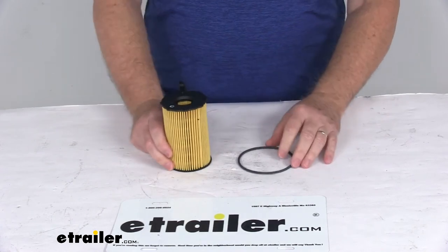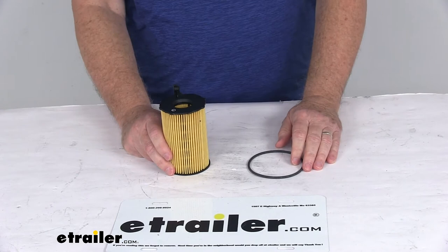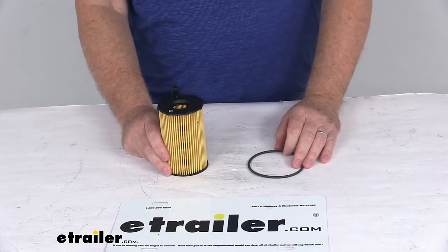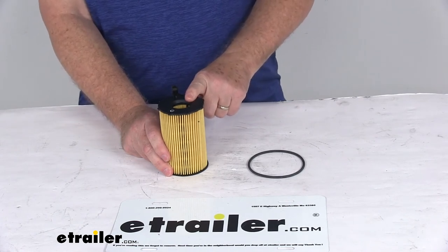This filter part number will replace the manufacturer's part number for CHAMP P1008, FRAM CH11490, and the WICS WL10008.